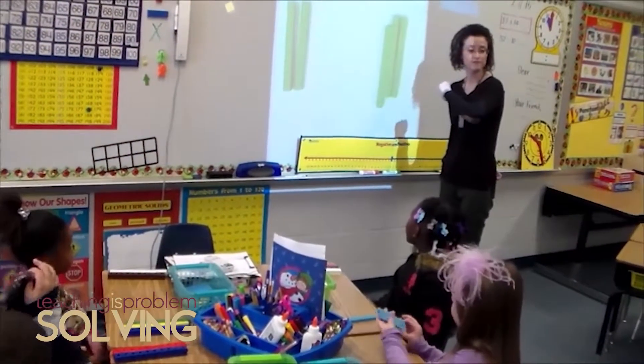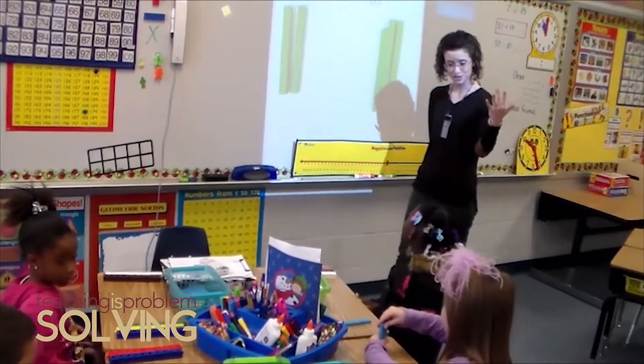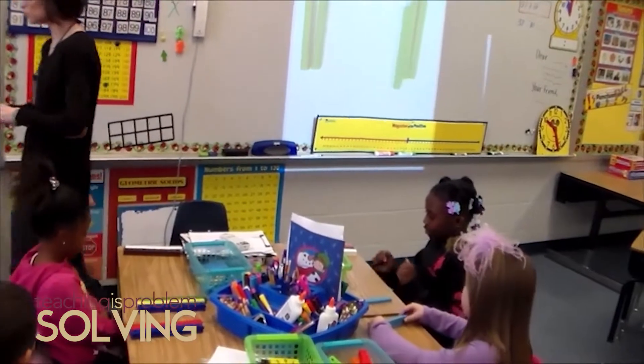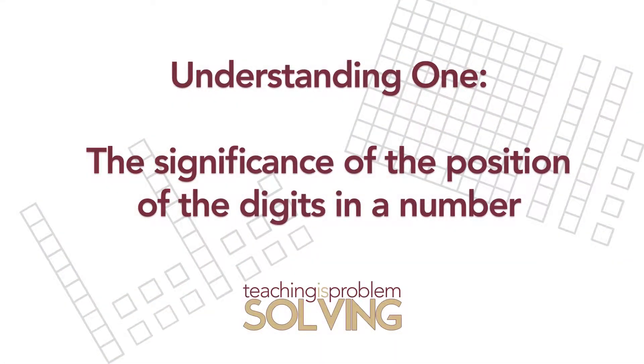It's important to note that while we see place value as a much larger thing than just identifying the value of a digit in a certain place, that is a really important understanding for kids to have — we just don't think it's limited to that one thing. We're going to start with the first understanding, which is the significance of the position of the digits in a number — like the digit three being in the tens place means there are three tens, or 30.